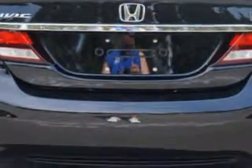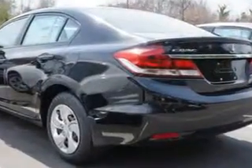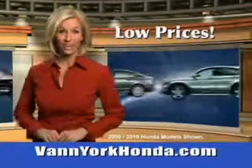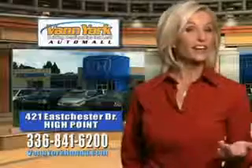Enjoy your drive and have peace of mind in this 2014 Honda Civic. See us at Van York Auto Mall today. Van York Honda at the Auto Mall — low prices on new and certified Hondas. Great selection, great service, and more for your trade. Van York Honda, building relationships that last.